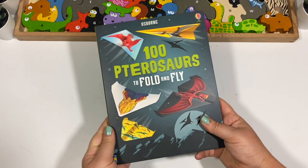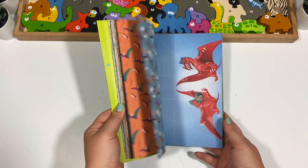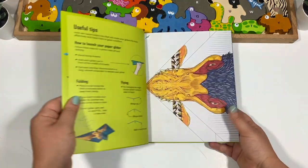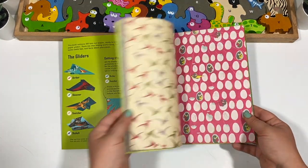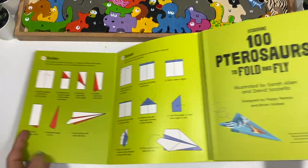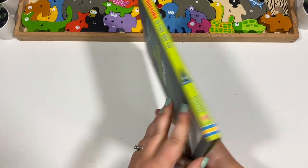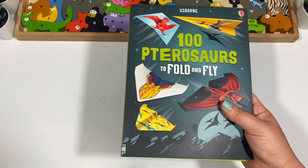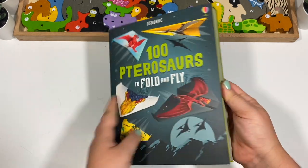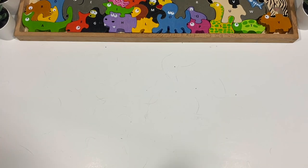This one my kids are begging to do — a dinosaur origami book. We are doing animals this year and dinosaurs are one of the sections, so I thought this would be a fun addition. It has four different kinds of dinosaurs, and the paper tells you what kind it is and how to fold it, with symbols and step-by-step instructions shown on the page. There are 100 dinosaurs to fold. I'll probably need to help with the first 10 or so before they get it, but it seems really fun with lots of great patterns.